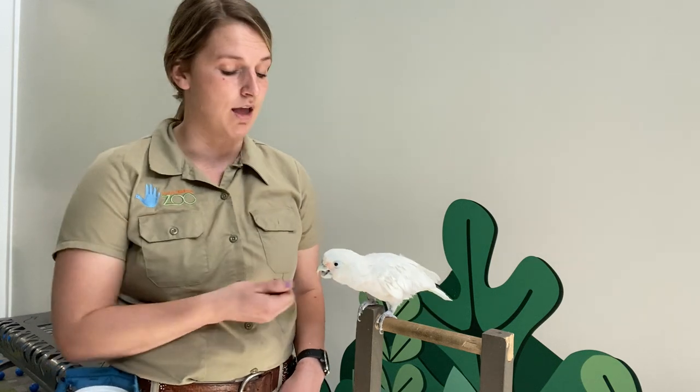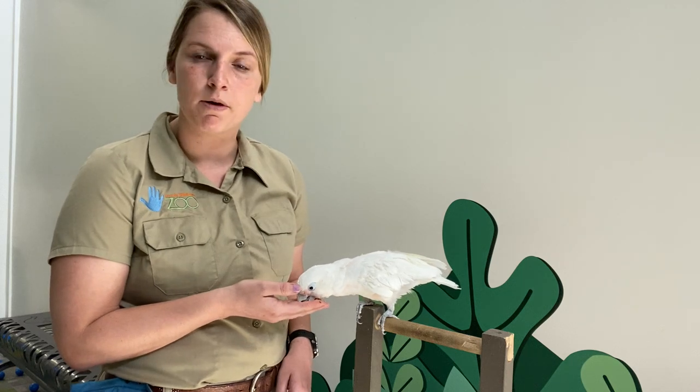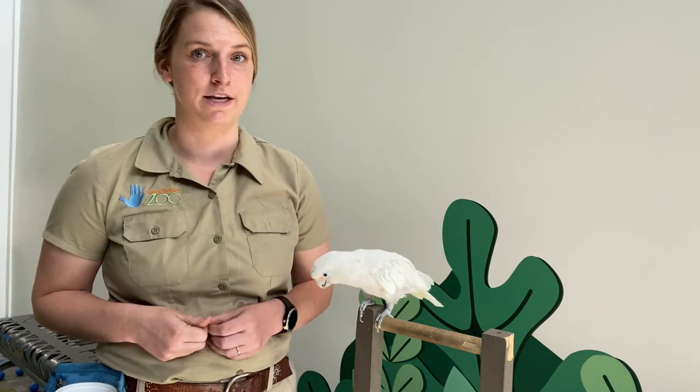Parrots are no exception to that rule — they require a lot of care, especially cockatoos. Havala loves attention, so I have to be extra careful what I am reinforcing. Sometimes she will scream for hours on end and I have to simply ignore her. Havala actually did come from someone's house — they took very good care of her before she came to live here at the zoo. But we don't recommend having a parrot as a pet just because of how hard and difficult it could be.